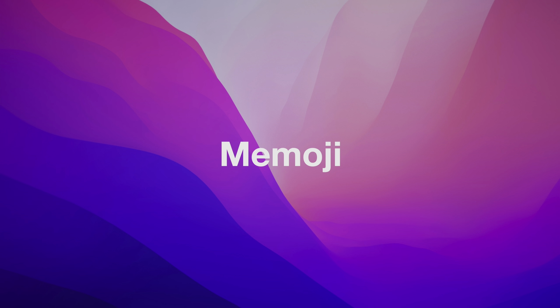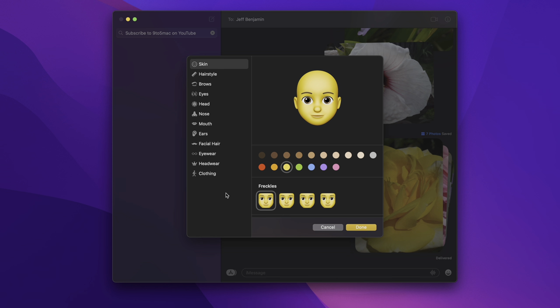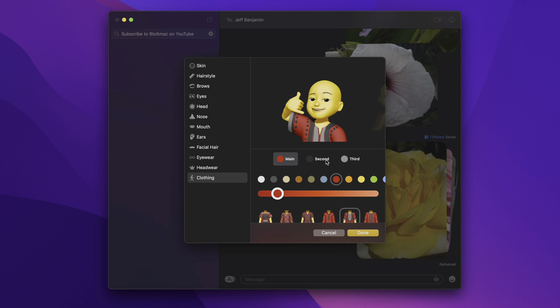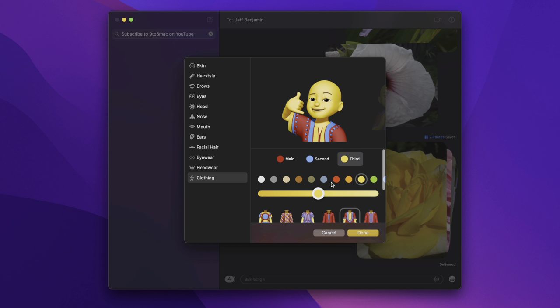Let's talk Memoji features. Memoji characters now have the ability to have clothes, with three different levels of color customization. You have a basic t-shirt with various poses, and a lot of different clothing styles to choose from — referee mode, hoodies, and more. You can customize the colors on three different levels: a main color, secondary color, and third color, reflected across all different outfits.